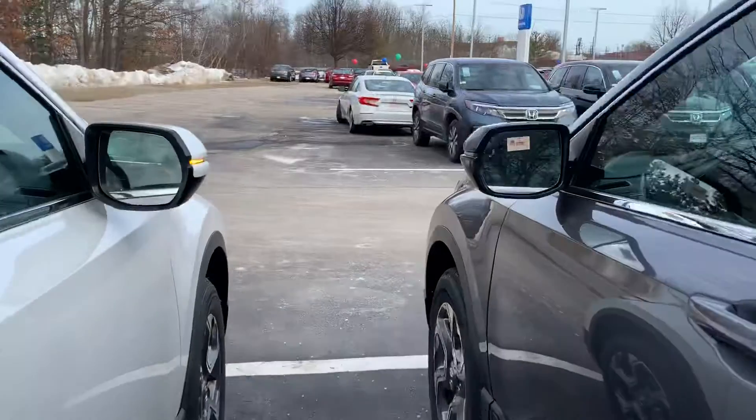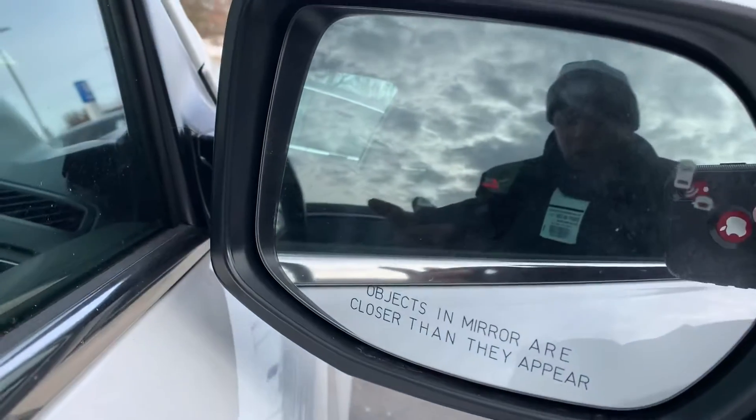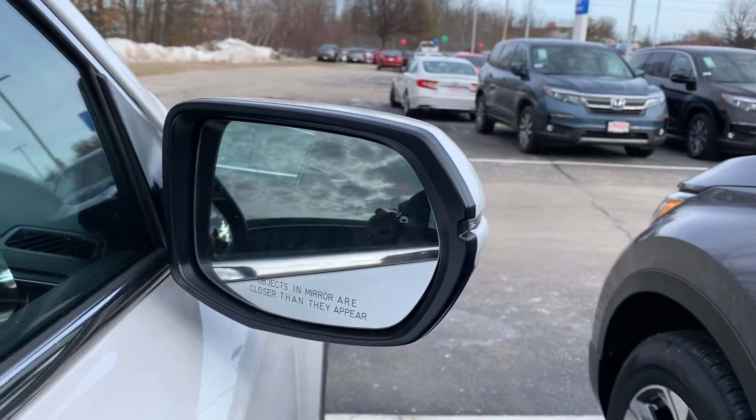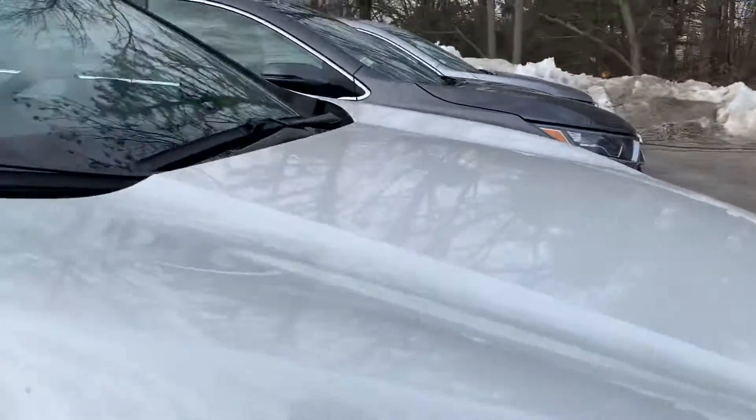Blind spot monitoring on the mirrors — whenever a car is in your blind spot, that logo would light up for you and let you know you cannot switch lanes. If you turn your blinker on anyway, it would start beeping for you. The mirrors are also heated as well.